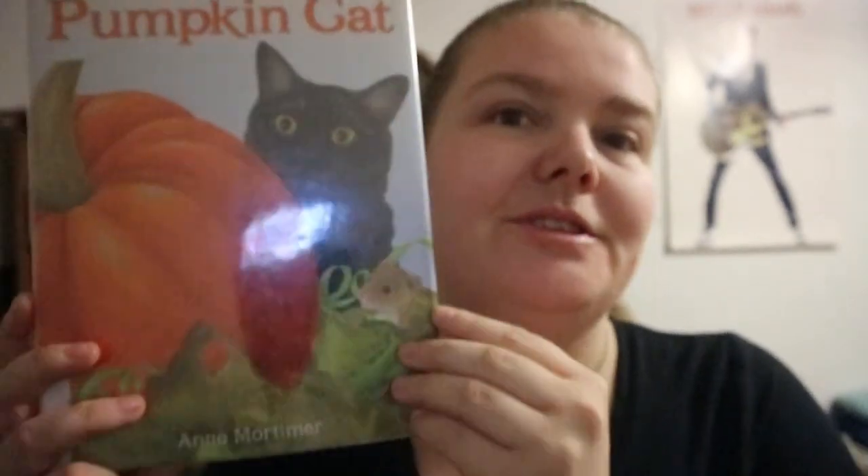Pumpkin Cat by Ann Mortimer is basically a story about a cat wondering how pumpkins grow, and a mouse showing the cat how.